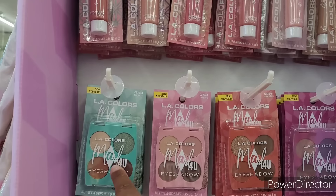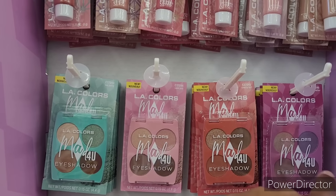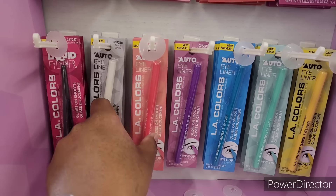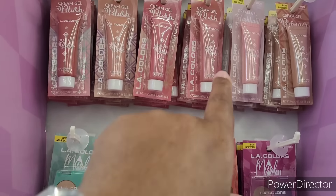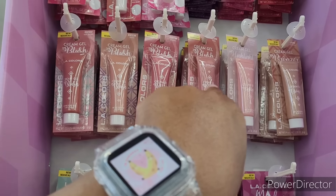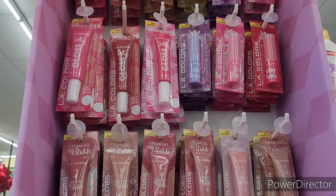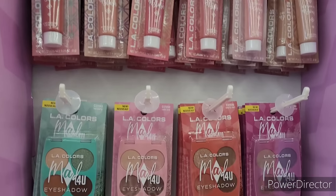I haven't seen those before. I've probably seen all of these and showed you all of them. They also have little eyeliners, but I'm more interested in the gel blush, highlighter, bronzer, and maybe even the lip balm.